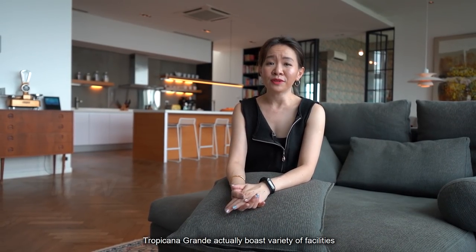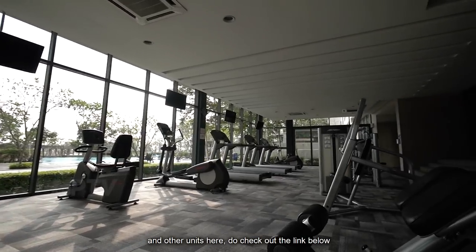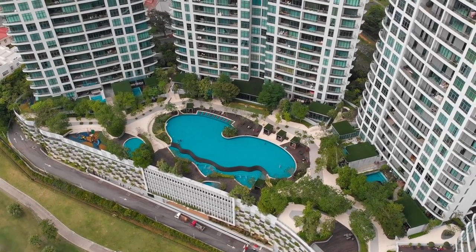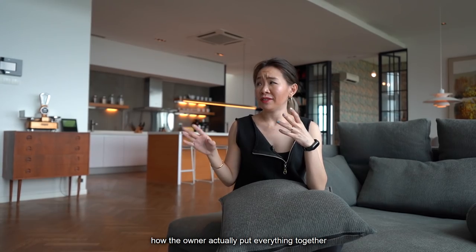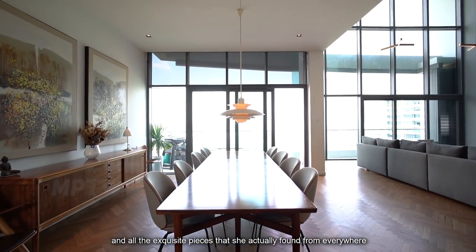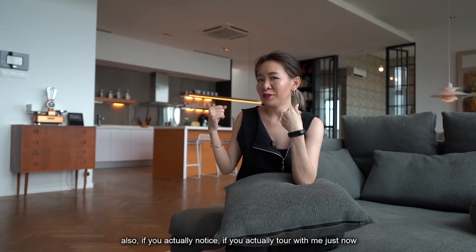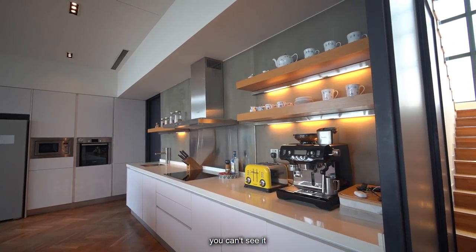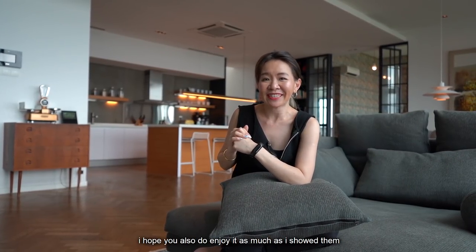Tropicana Grande actually boasts a variety of facilities. If you're interested to know more on the facilities and other units here, do check out the link below. What I like most about this house is it's very minimalist — how the owner put everything together and all the exquisite pieces she found from everywhere to make this place very warm and cozy. Also, if you noticed during the tour, most things are hidden because the storage areas are properly kept. I actually enjoy showing this house to you and I hope you enjoy it as much as I do.